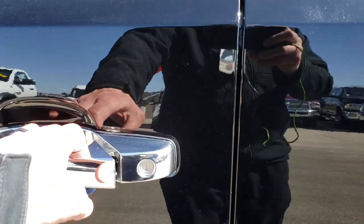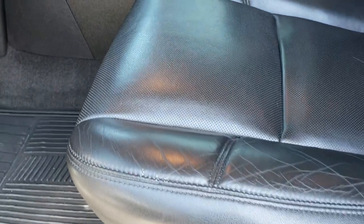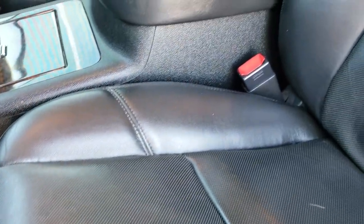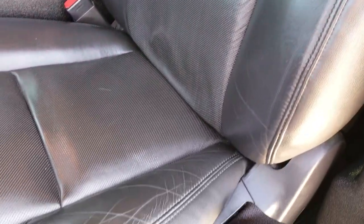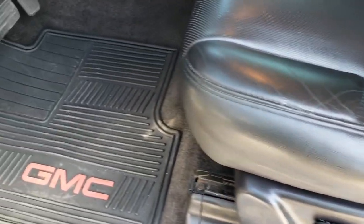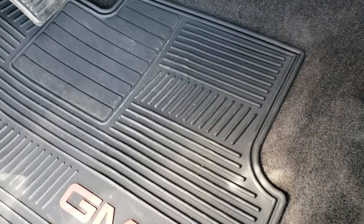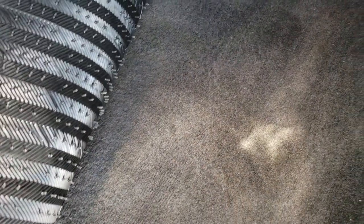Inside, the Denali package gives you the black leather interior. There are no rips or tears on these seats — very, very clean. Both of these seats are heated and cooled, and there is a memory driver seat. We have GMC all-weather floor mats throughout, and that carpeting is very nice and clean underneath.